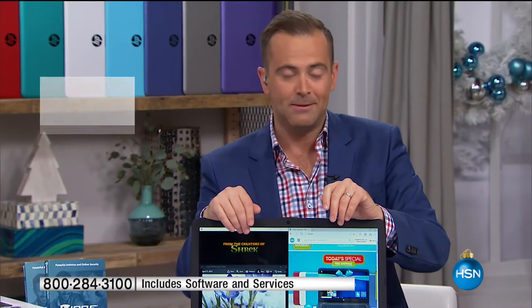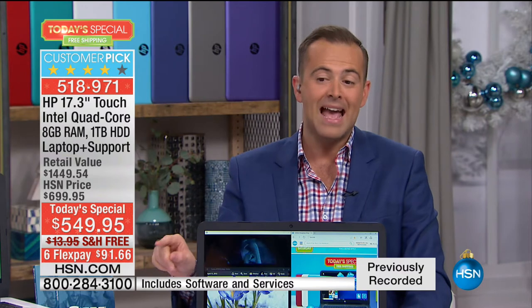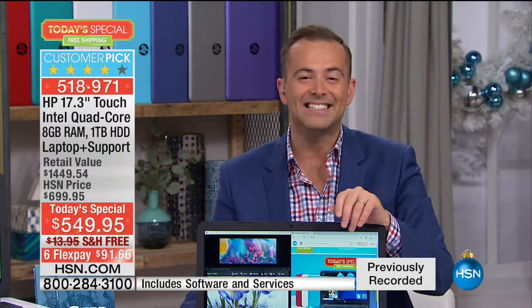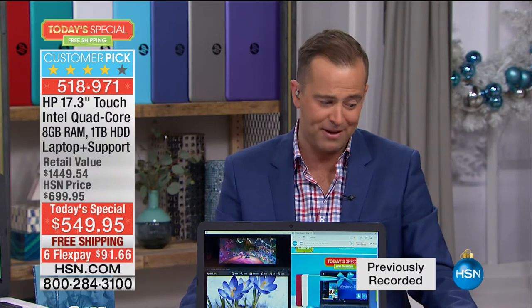If you have been waiting for the day for a new laptop, today is your day. Last one of the year — we've not done this anywhere near this price. We're at $549.95 with free shipping and with our Max Flex Pay, which is under $100. And for every HSN credit card holder, you can do not 9, not 12, but 18 months VIP financing, bringing the price down to $30 and change.